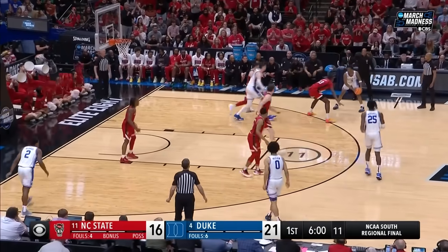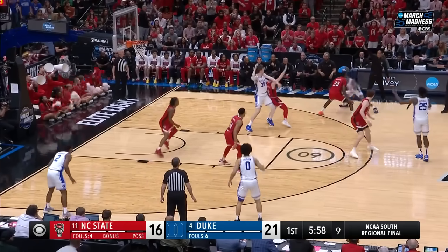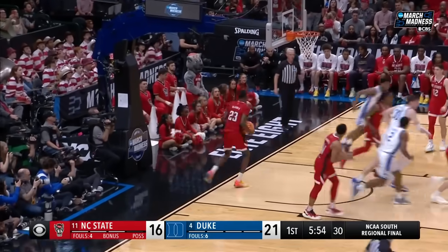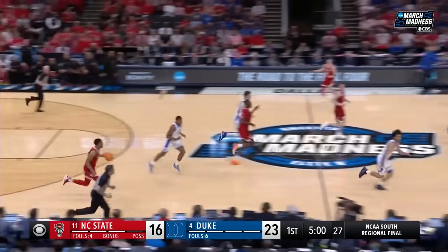Empty side — they got the switch they want now. Here's Roach — squeezes — returns and fights through for two. Five minutes to go in the first half.